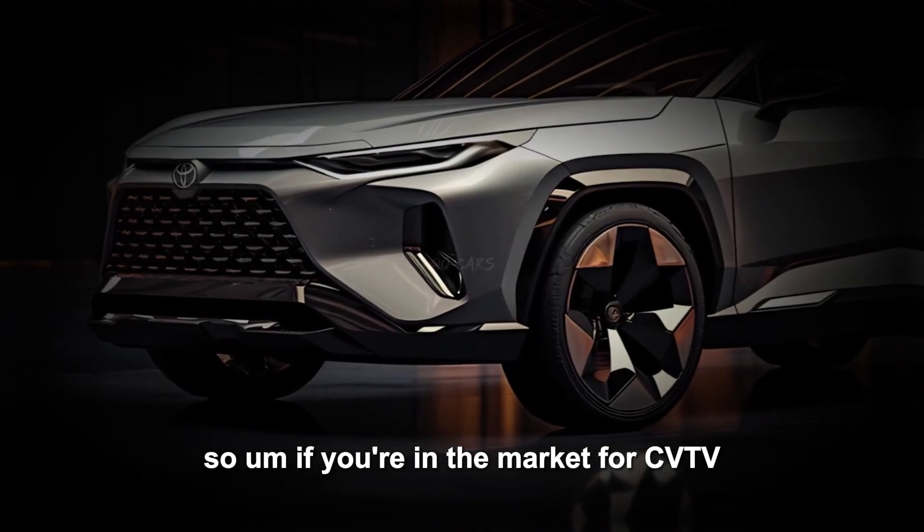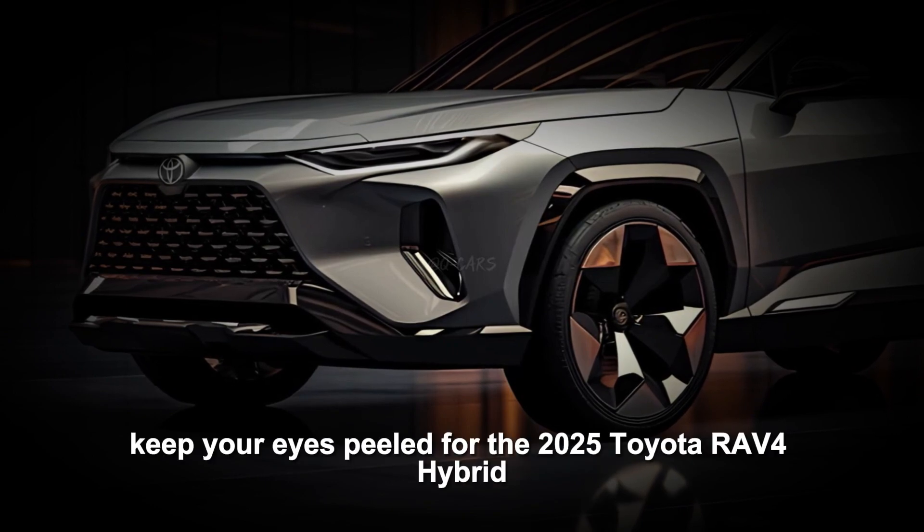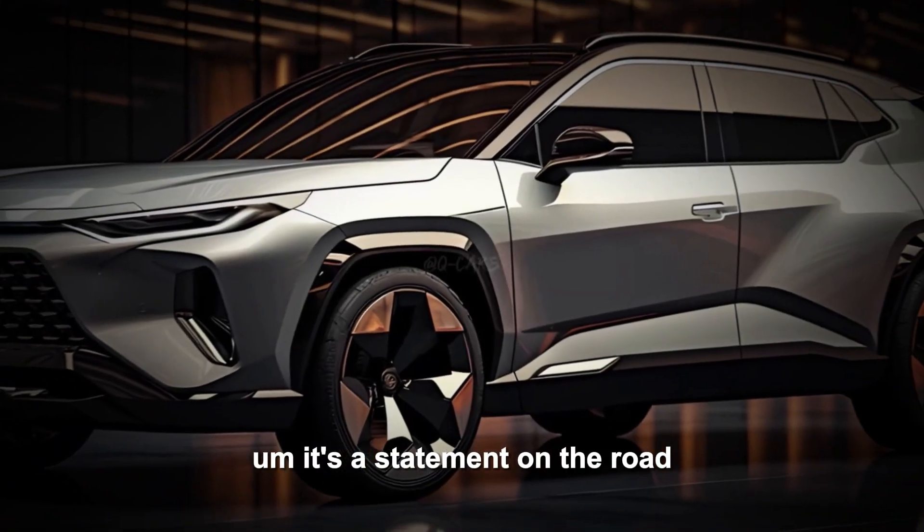So if you're in the market for an SUV that combines style, safety, and sustainability, keep your eyes peeled for the 2025 Toyota RAV4 Hybrid. It's more than just a car — it's a statement on the road.